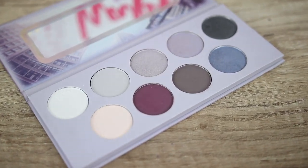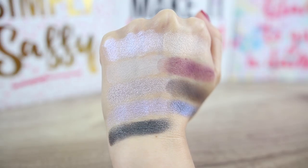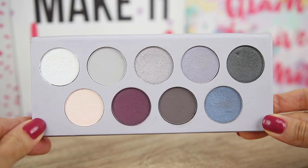This palette contains cool tone eyeshadows — blue, purple, and also some grey shades. In this palette we have two matte eyeshadows, one satin, two duochrome, and four shimmery eyeshadows.